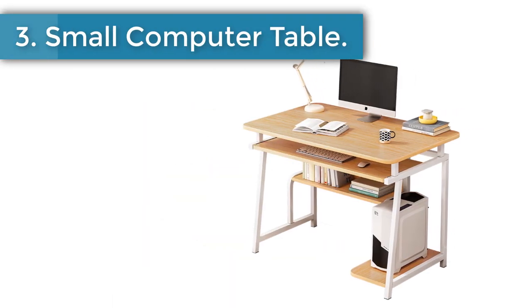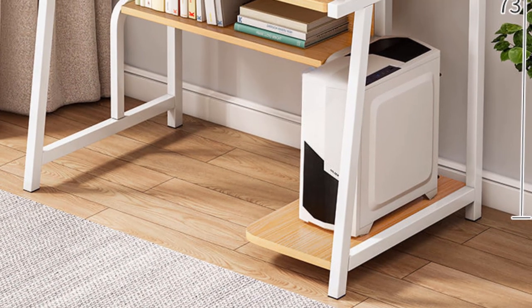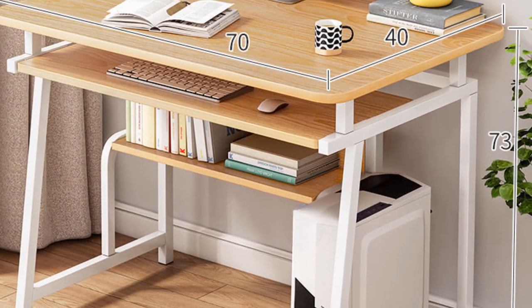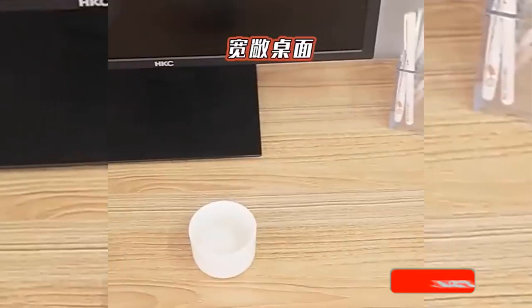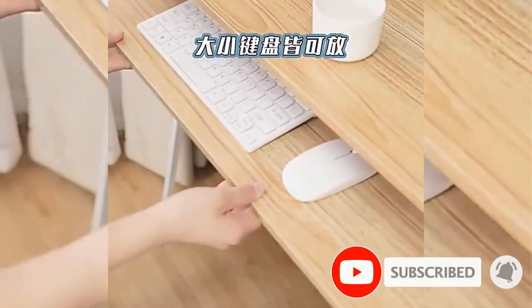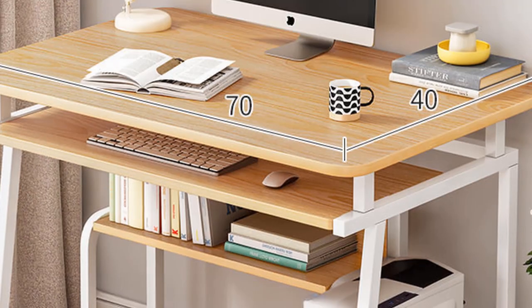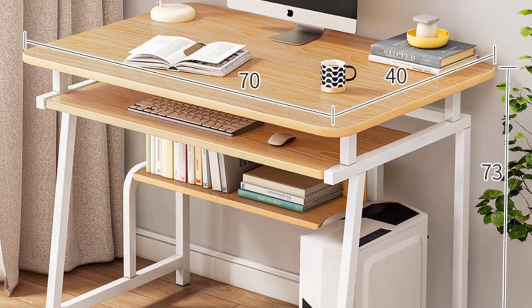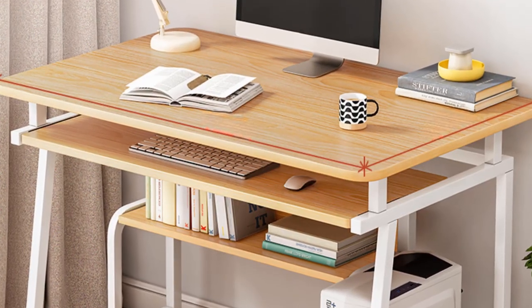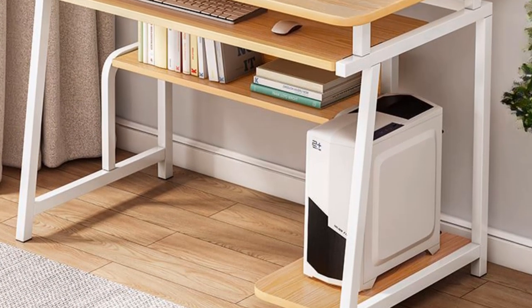Number 3: Small computer table. This computer desk has a bottom open shelf to hold your textbooks and other essentials, leaving plenty of surface space for your laptop. Constructed with a sturdy steel frame and bottom shelf, the small computer desk does great in supporting heavy items. The bottom adjustable leg pads ensure stability even on uneven ground. The desk is constructed with a premium metal frame and high-quality MDF board. HOME EZ customer service is available and will address your concerns within 24 hours.